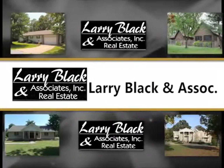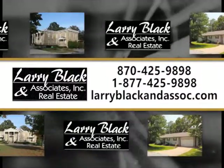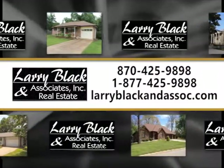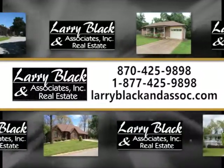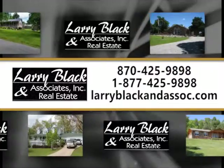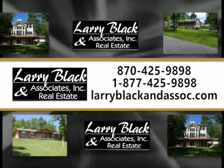The following showcase of properties is brought to you by Larry Black & Associates Real Estate, 425-9898 or toll free 877-425-9898, or visit them online at LarryBlackAndAssociates.com for more information about these and other featured listings in the area.